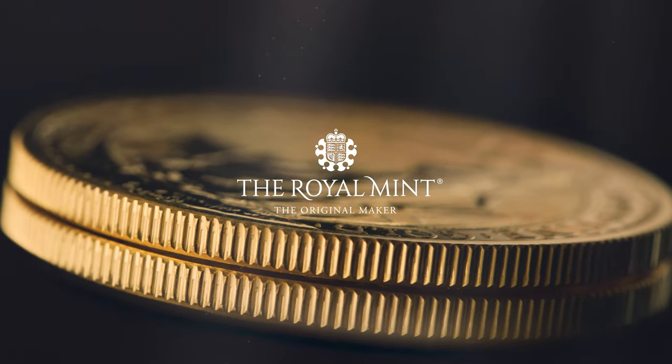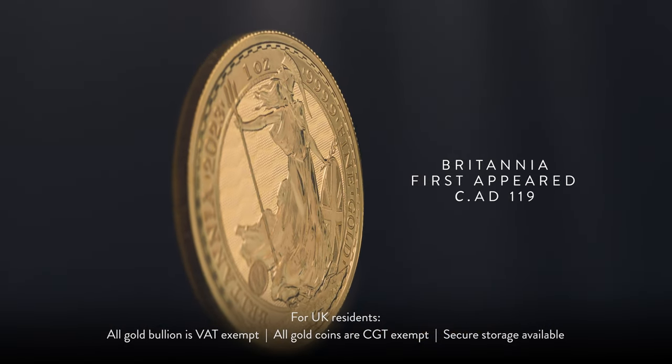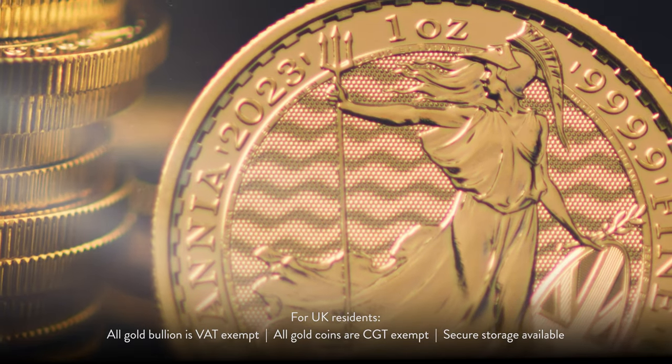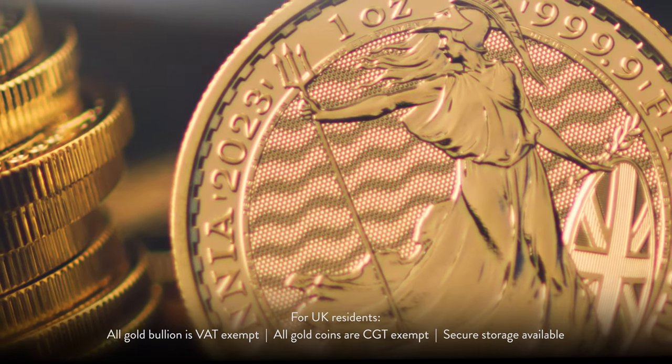Britannia is an elegant and instantly recognizable figure. A proud warrior that first appeared on Roman coins more than 2,000 years ago. Long after the Romans left her windswept shores, Britannia began to be featured on British coins, and over time she has come to symbolize the spirit of a nation.